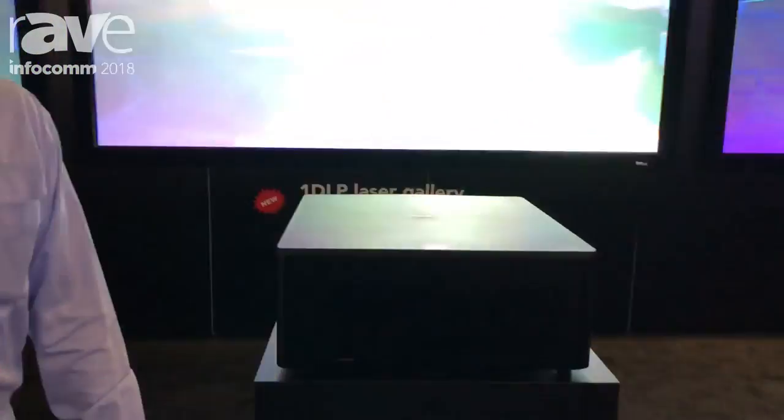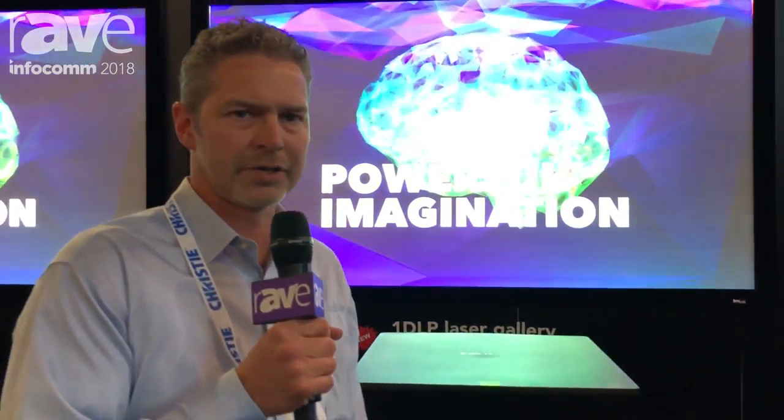Additionally, we've extended the HS series to offer two new brighter models. They're not 4K, but they are available in two resolutions — HD and WU — and they have two different brightness levels of 16,000 and 20,000 lumens.